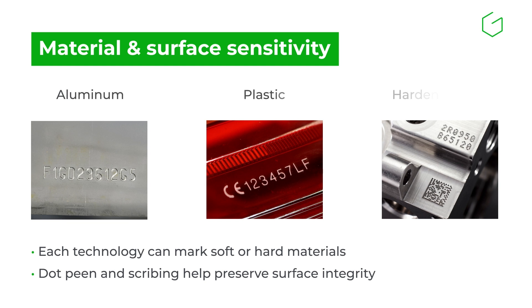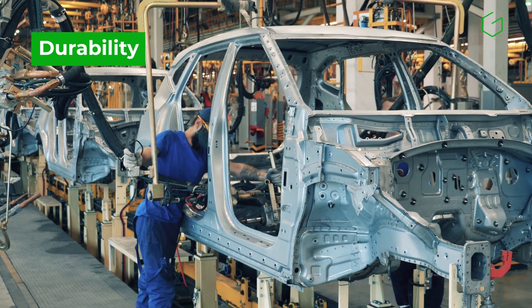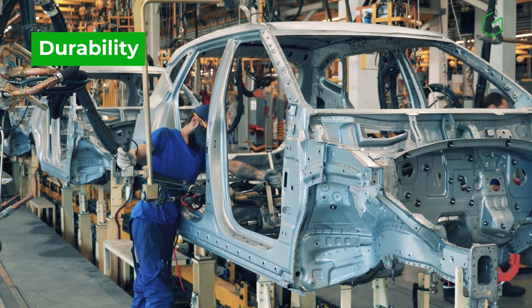Surfaces that must retain mechanical properties are often better suited to mechanical marking — dotpeen or scribing may be preferred over laser in those cases. For parts that undergo treatments like painting, abrasion, or heat, marking depth is essential.